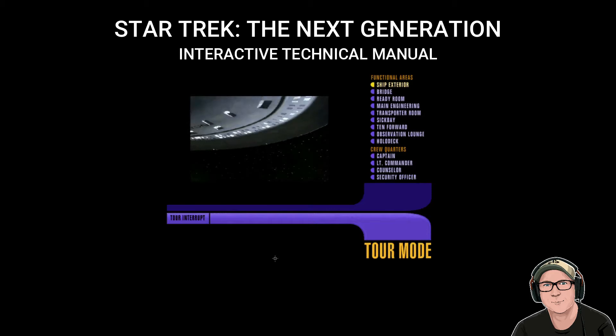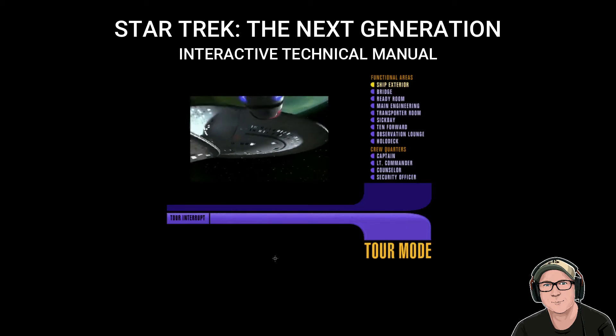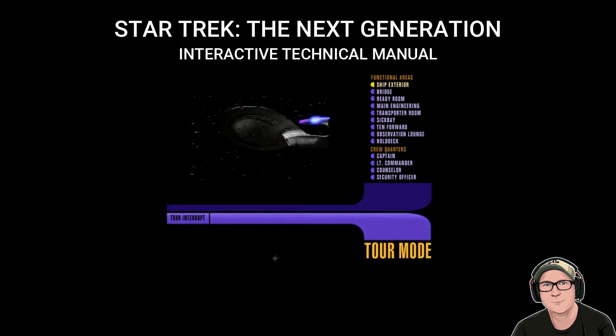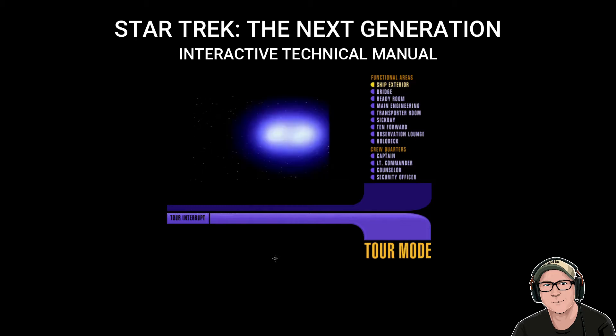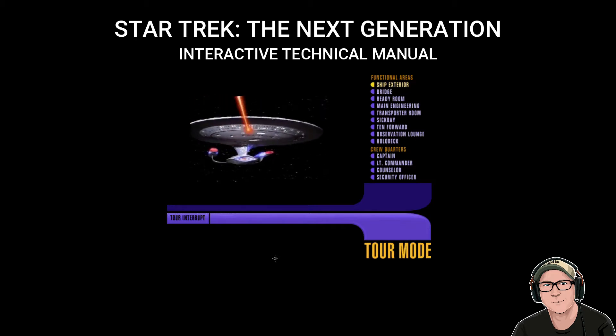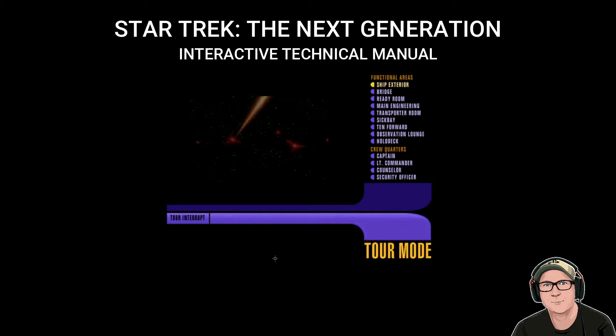You're looking at Starfleet's flagship vessel, the Galaxy-class Starship USS Enterprise, registration number NCC-1701-D. Incorporating the latest developments in warp field theory, capabilities, and defensive systems, this ship represents the United Federation of Planets' greatest technological achievement.